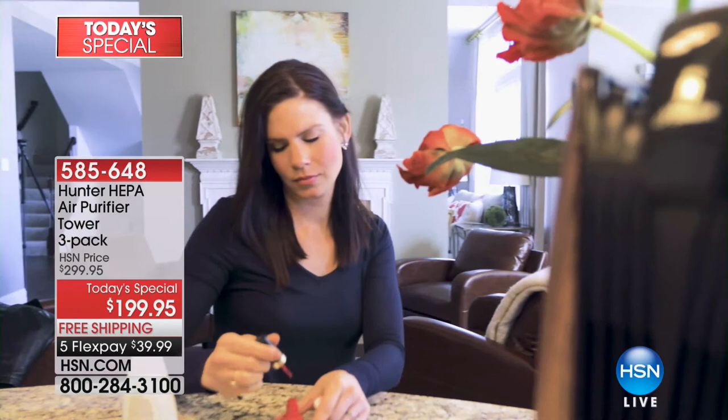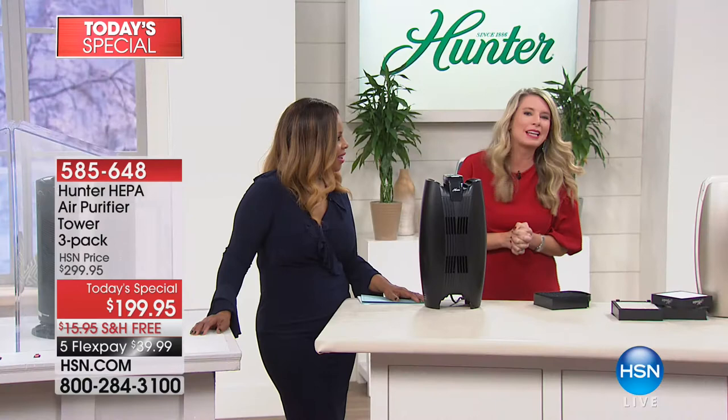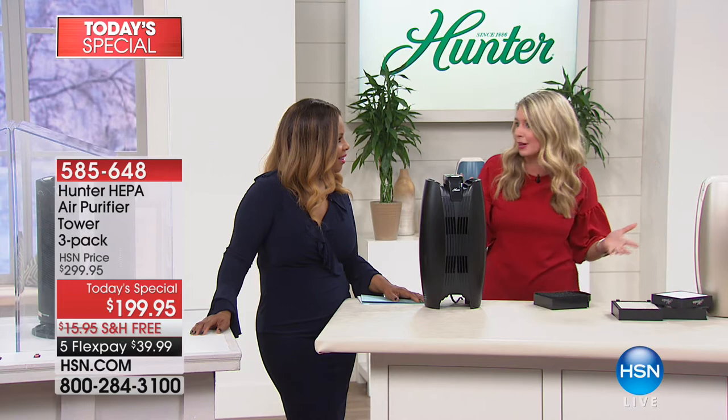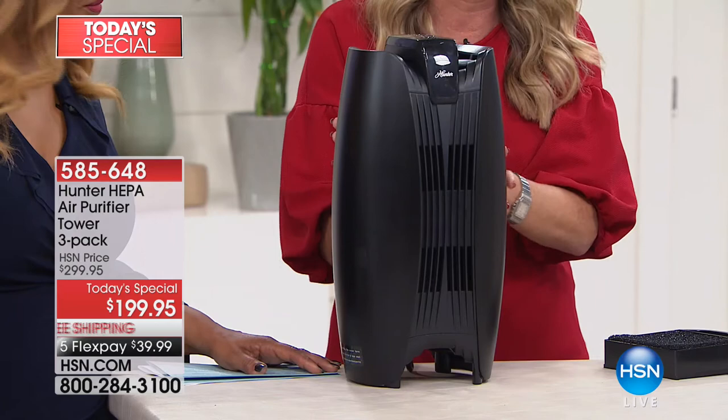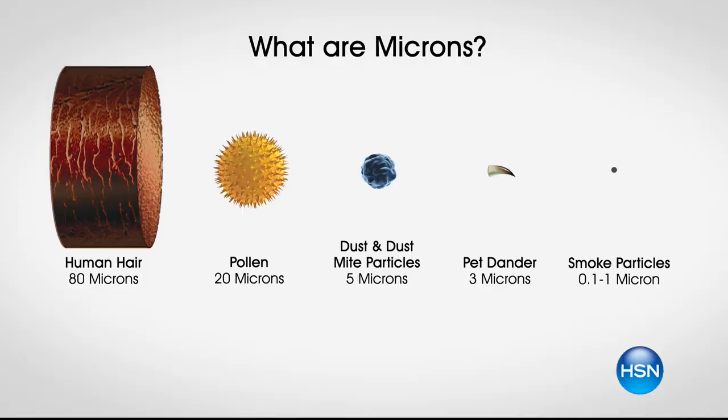It's not an eyesore — it matches your décor, doesn't take up a large footprint, and is lightweight and easy to carry. I love that it doesn't look like the elephant in the room. Let's talk about the different particulates in the air: human hair is 80 microns — all the way to the right are the smallest smoke particles. This system captures everything from 0.03 microns and higher in those two chambers.